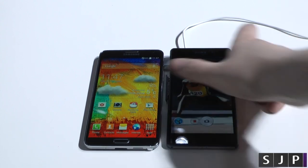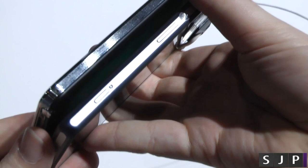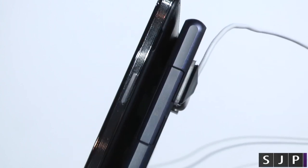Let's take you around both devices really quickly. On the right side of each device, you've got your camera button, your volume up and down, as well as your power/lock switch, and your MicroSD card slot. On the Samsung, you've got your power/lock switch.